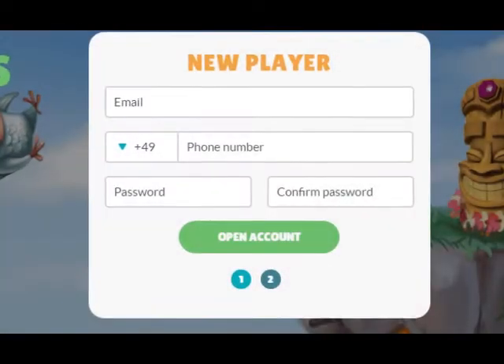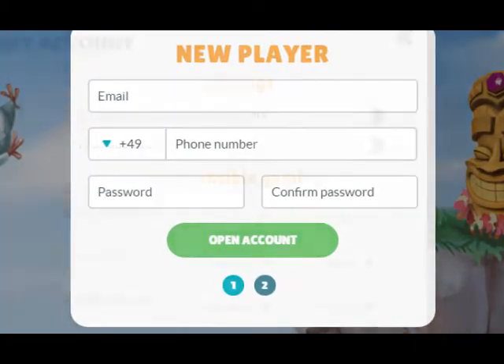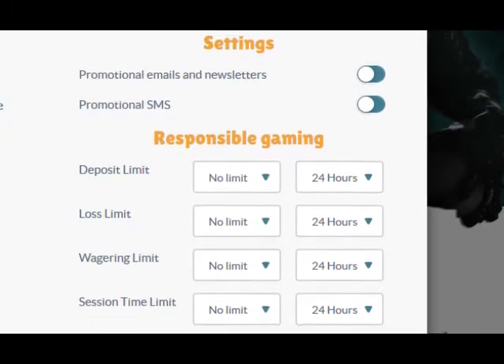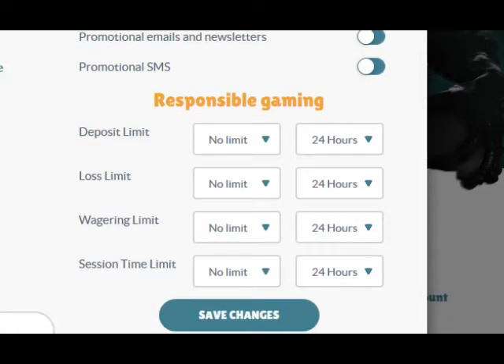Signing up is easy — it took me about three minutes. What is super player-friendly is that within your account you can choose whether or not you'd like limits for depositing or other aspects of your play. You can even turn off notifications for your phone or email.